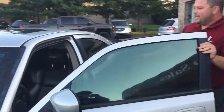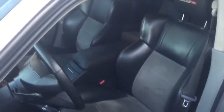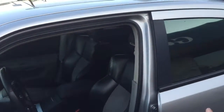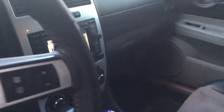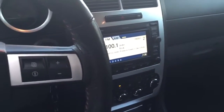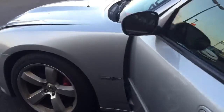Leather interior, navigation. This is the way this vehicle was traded — no used and abused vehicle here. This vehicle has been very well kept, near mint condition. Also got navigation, leather seats, heated seats, and sunroof.